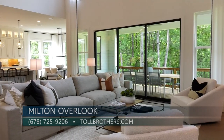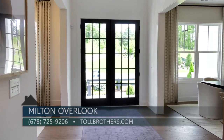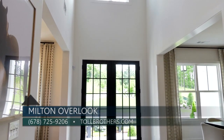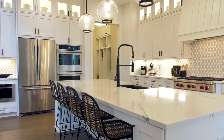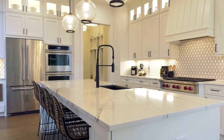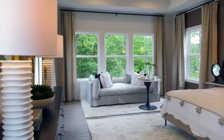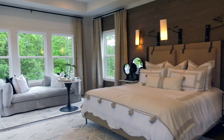Traditional and farmhouse exterior features a mix of brick, siding, natural stone, and shake with two to three-car side-entry garages. Home sites offer full daylight basements or slabs. Milton Overlook offers nine unique floor plans with four to six bedrooms. Interior features boast nine to ten foot ceilings on the main level, two-story foyers, and great rooms with gas fireplaces.